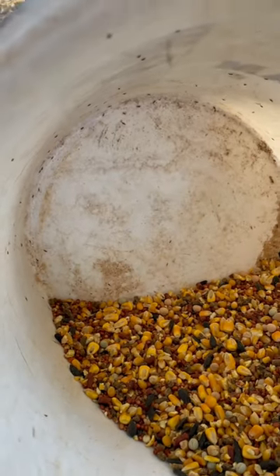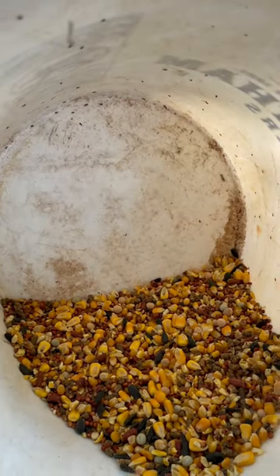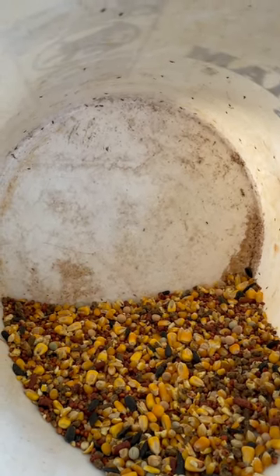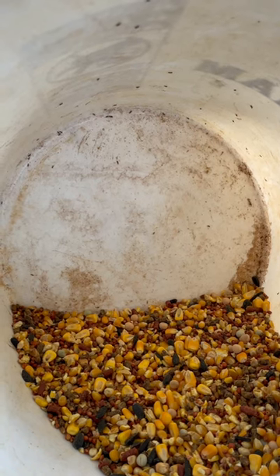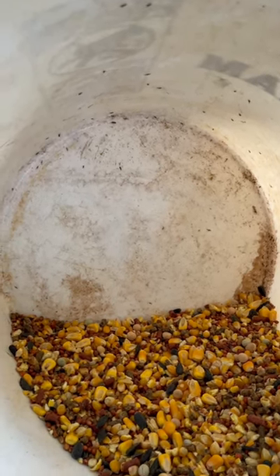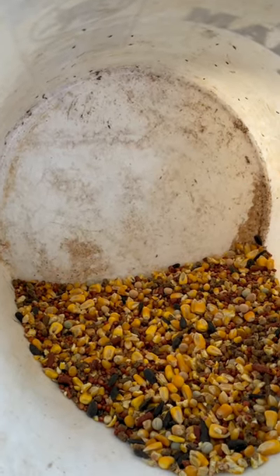It will keep and prolong your feed. A lot of it is this way guys — look at it, pay attention. Not a lot we can do about it but to eliminate it — add that diatomaceous earth to your feed.